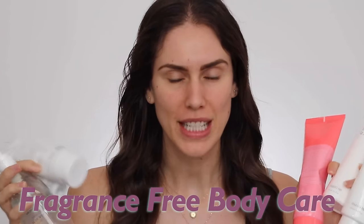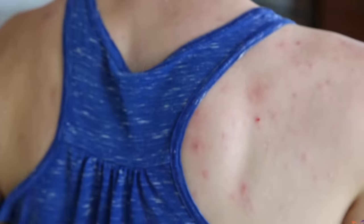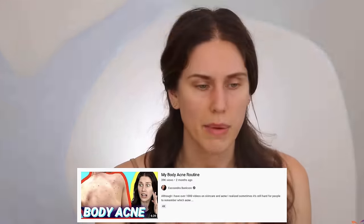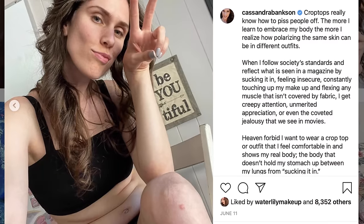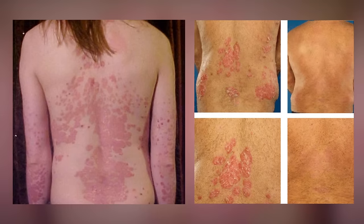Fragrance-free body care favorites for even the most sensitive skin. In the body care routine I did before summer, I shared a little bit about my psoriasis flare-ups and about how I have little patches on my knees and my underboobs. Psoriasis is a medical condition that needs to be treated by a derm — it's something with a genetic component that I just never knew I had. When I shared that, a lot of people started saying they also struggle with psoriasis or eczema, or have a lot of issues finding fragrance-free body products that actually work.